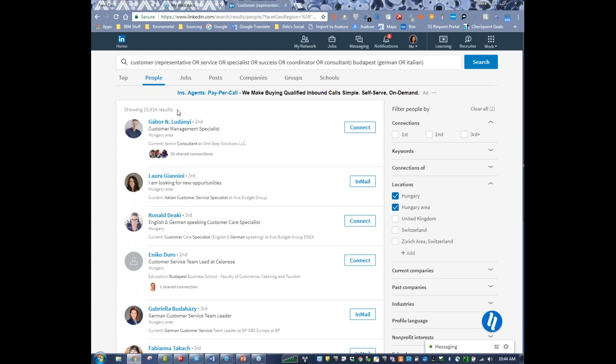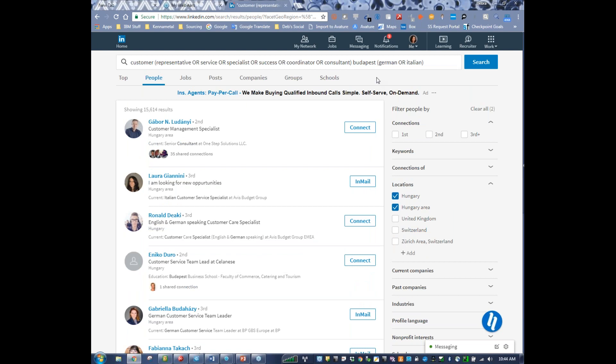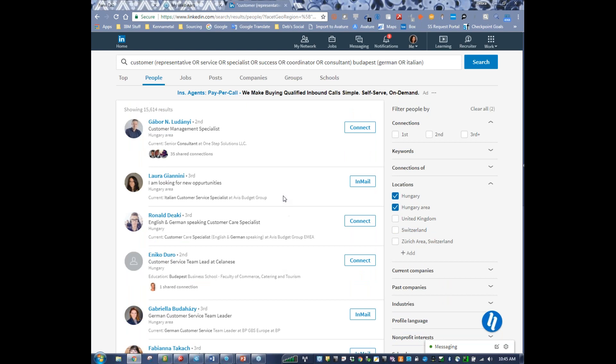With this list, I'm going to use current companies, past companies, maybe throw in a couple new keywords — customer support specialist, or just customer service and look for certain titles. Just doing customer representative, service, specialist, success, coordinator, consultant in Budapest with German or Italian, this is the amount of people that show up. You probably don't want to go through 15,000 profiles, so you might want to add other keywords, or look at people you're first or second connected with. With second connections — 161 people — you can say, hey, we share a connection and I'm interested in talking to you about a potential opportunity.